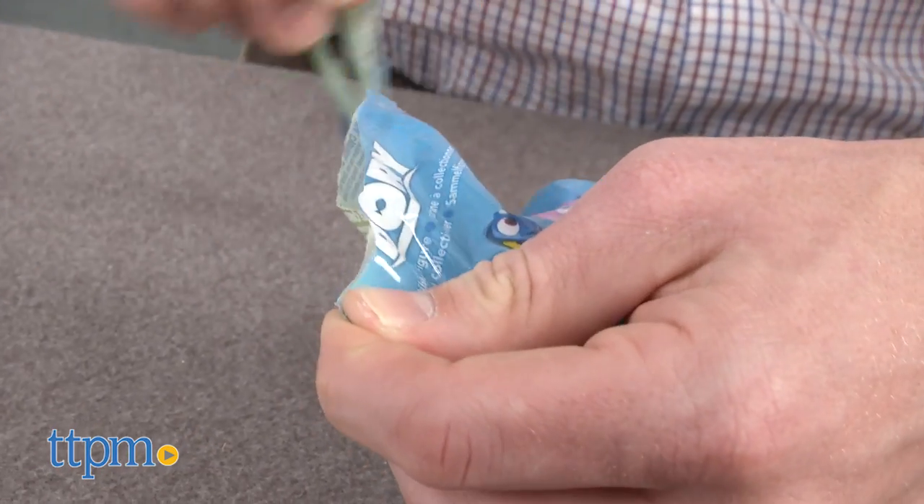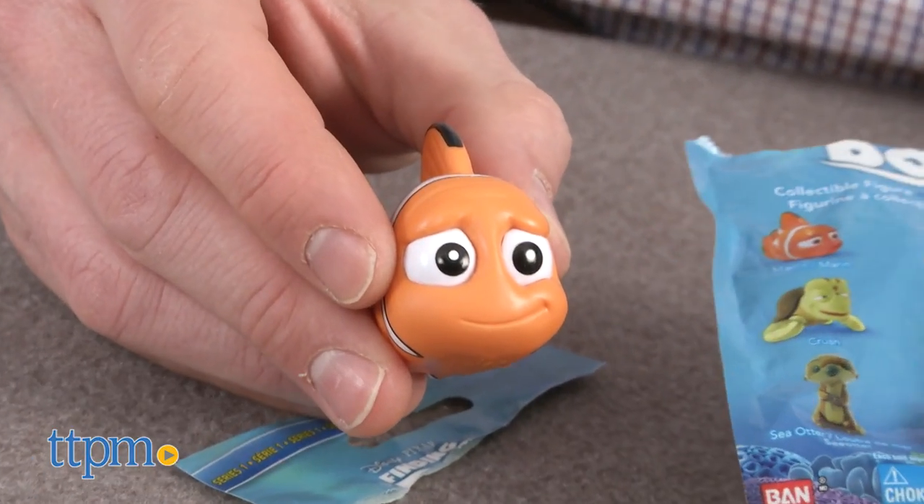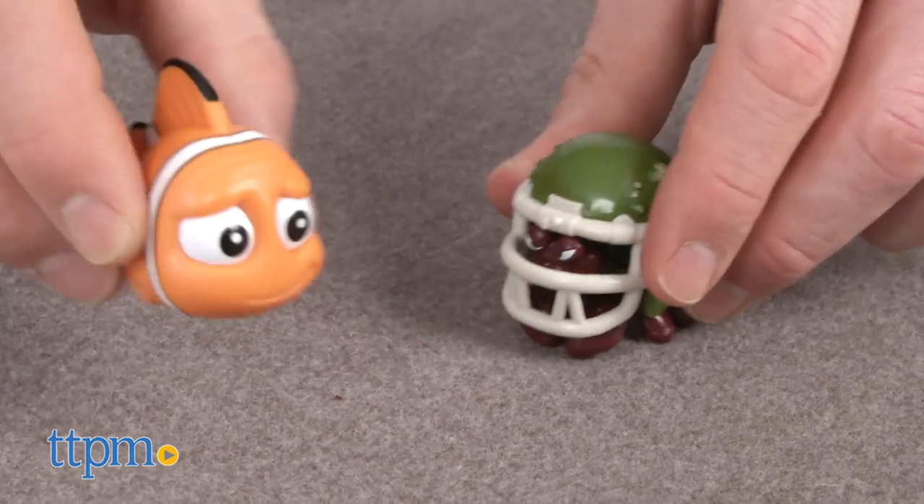Or you can be a better sport and wait until you open the pack. Either way, look for Dory, Becky, Marlin, Crush, Sea Otter, Hank, Pearl, or Hermit Crab. Then collect and trade with your friends.